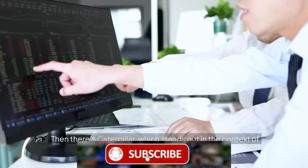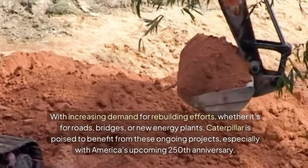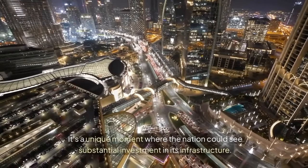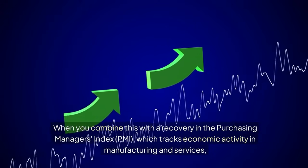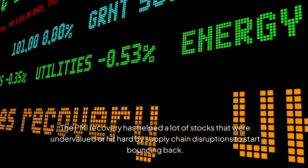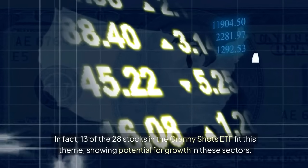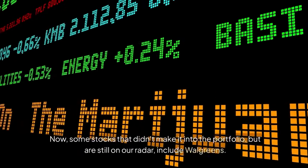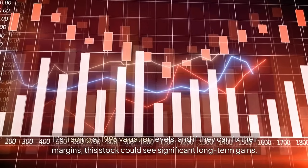Caterpillar stands out in the context of infrastructure. With increasing demand for rebuilding roads, bridges, and new energy plants — especially with America's upcoming 250th anniversary — Caterpillar is poised to benefit from these ongoing projects. Combined with a recovery in the Purchasing Managers Index (PMI), which tracks economic activity in manufacturing and services, stocks in infrastructure and construction could perform really well. In fact, 13 of the 28 stocks in the Granny Shots ETF fit this PMI recovery theme.